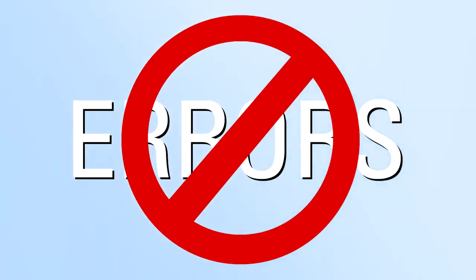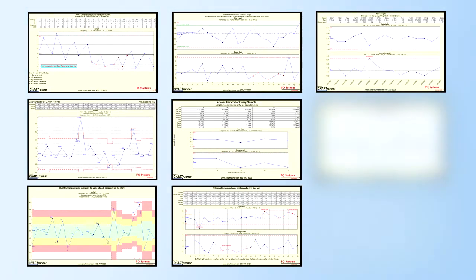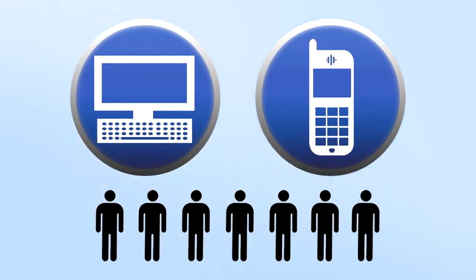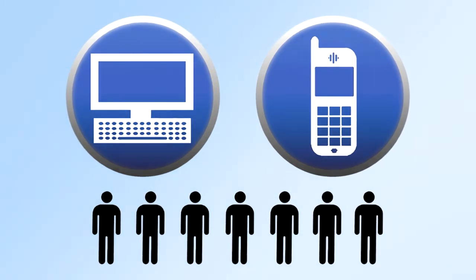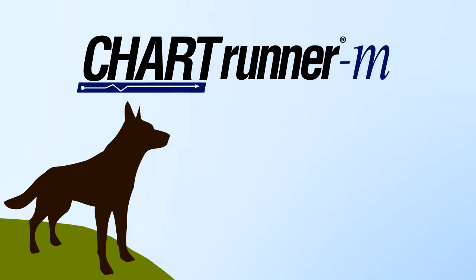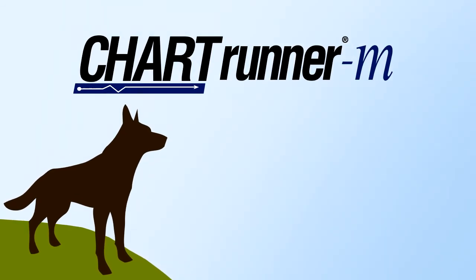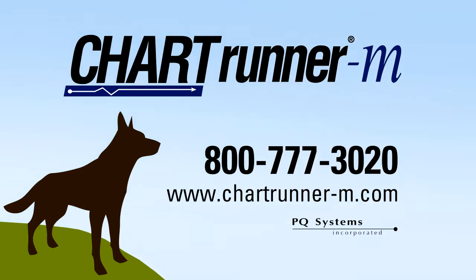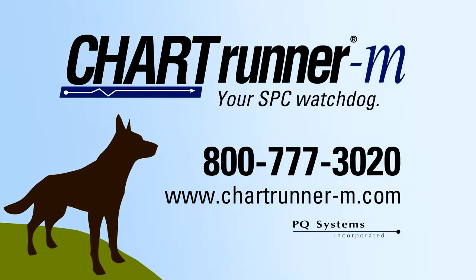ChartRunner M also eliminates errors in identifying out of control situations. ChartRunner M allows you to follow more control charts while actually lowering costs. The number of metrics ChartRunner M can monitor is unlimited. The conditions it looks for and the person or people it notifies are predetermined by you. If you want to increase your SPC bandwidth, then you need a watchdog. Find out more about how this exciting new product is changing the rules of SPC software. Call us today to discuss how ChartRunner M can become your SPC watchdog.